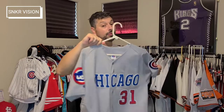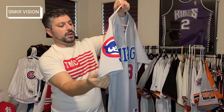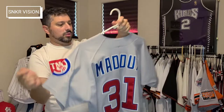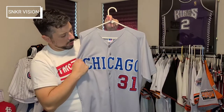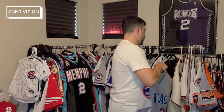My next honorable mention is my Chicago Cubs Greg Maddux jersey — I forget the exact year — but it has both patches on the sleeves. Triple stitch tackle twill, double layered tackle twill, and the Chicago straight font from left to right. Beautiful Russell diamond collection. Those are my honorable mentions — I could not leave them out. There's so many more I'd probably want to show you guys. Thank y'all for tuning in, peace out.